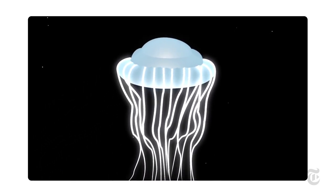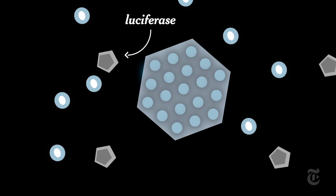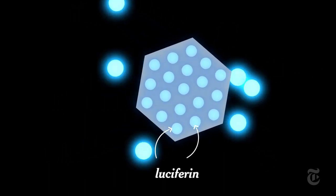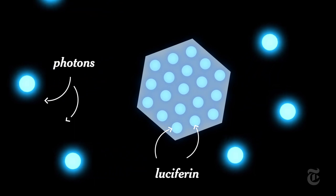These creatures make light with chemicals in their own bodies. This is how they do it: luciferase, an enzyme, prompts a chemical reaction in which luciferin molecules absorb energy and then release it as light.